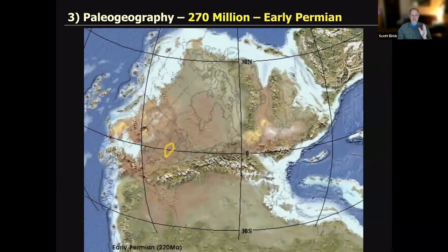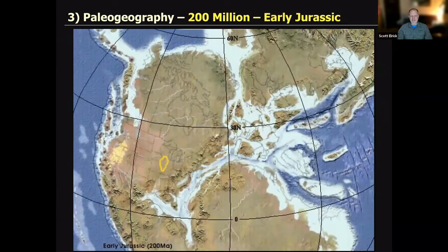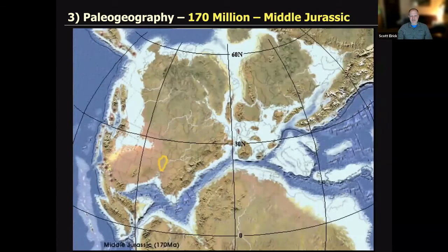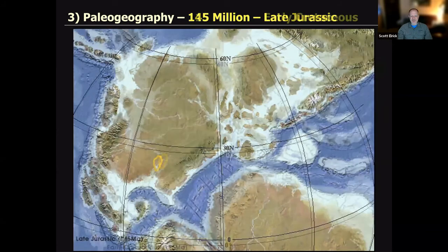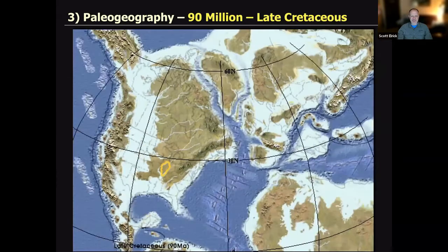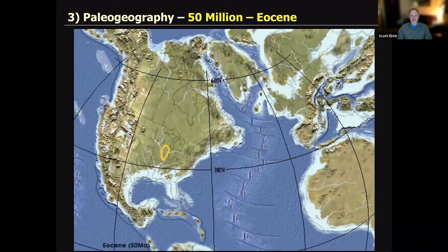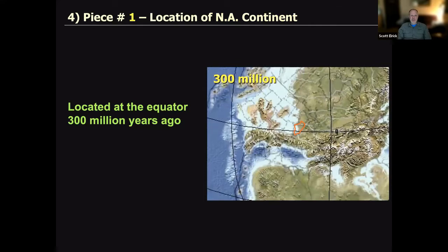Let's take this all the way to the modern day and run the clock all the way out. I love looking at these reconstructions because it's really cool to think about how things have evolved over time. There's a whole other talk to give on that, but we won't do that with the time we've got.